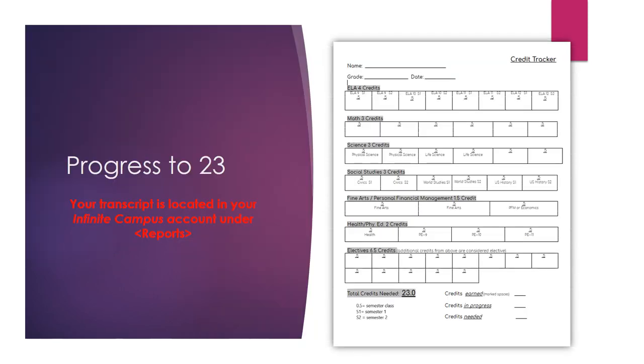The first step in the academic and career planning process is to understand how the credits you earn each semester apply to graduation requirements as well as higher education opportunities. To assist you in this task, we will be completing a graphic organizer called the credit tracker. To complete the credit tracker, you will need to access your transcript in your student Infinite Campus account or your course planner in Zello. Once you have reviewed these resources, you may begin to complete the credit tracker by checking off all the credits you have completed in the appropriate boxes.